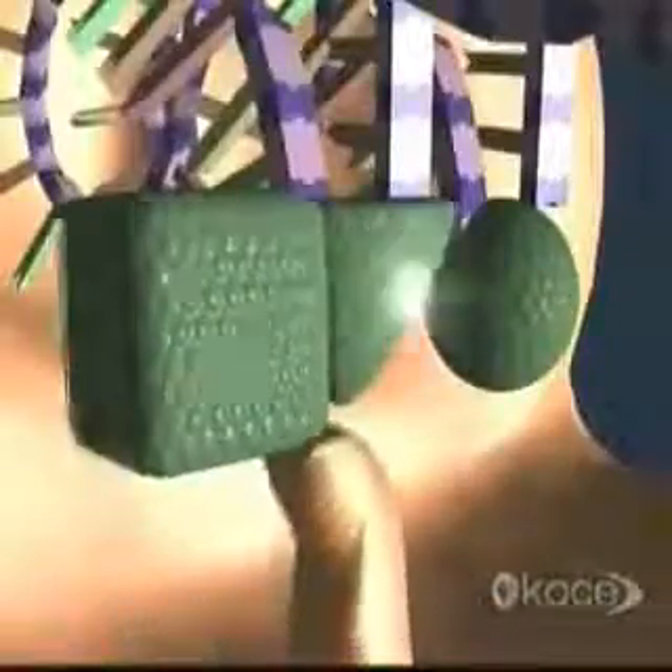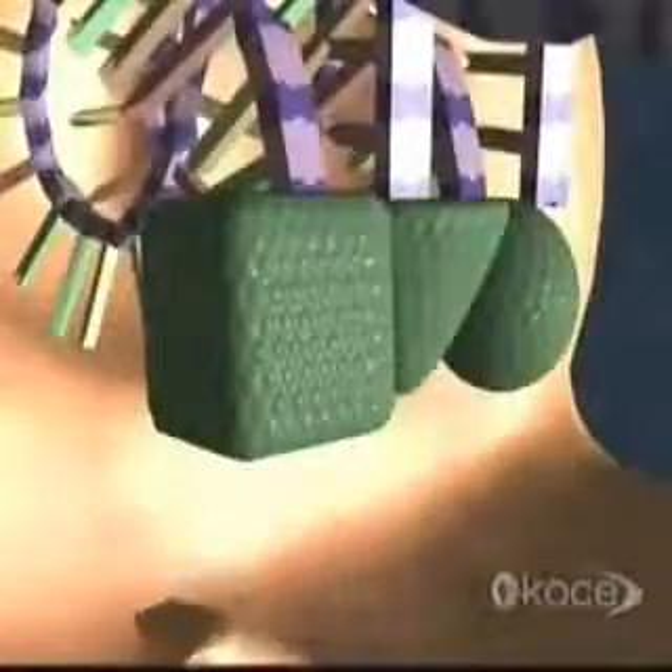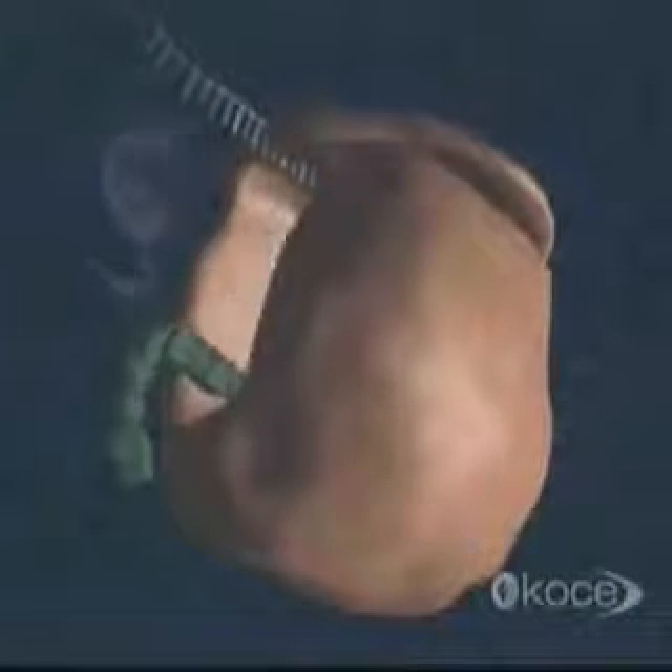With each amino acid, the protein continues to elongate. As it grows, it folds into the three-dimensional shape so crucial to its function. When the process is complete, the ribosomal fragments separate, free to join again later. With a legion of these molecules in operation, a single cell can produce hundreds of proteins every second.